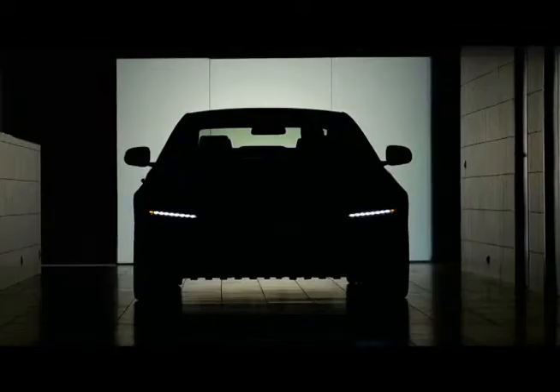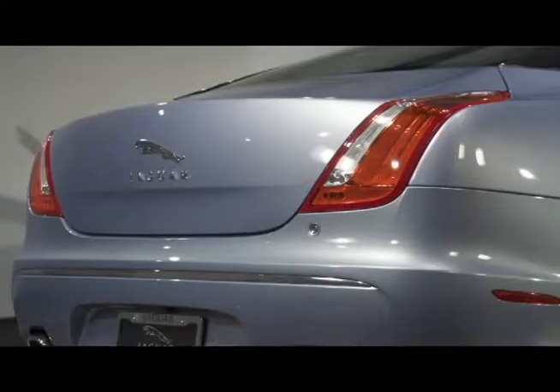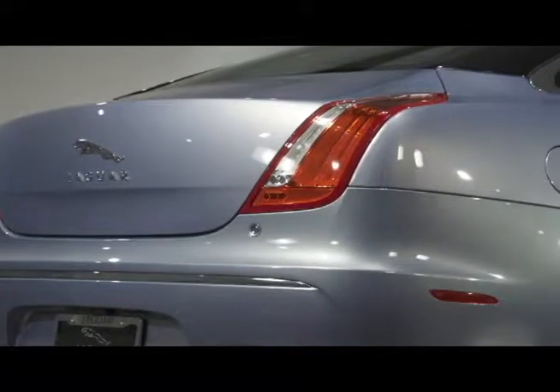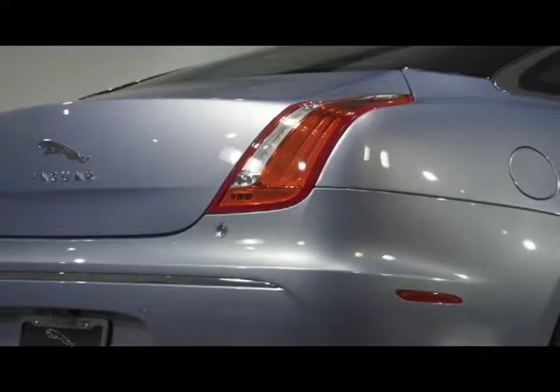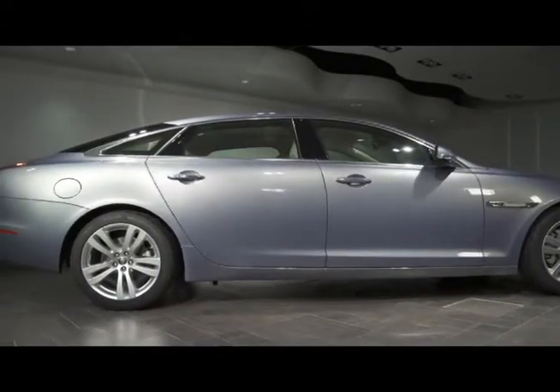The XJ's signature dramatic sweeping streamlined roof pours over the sharp, tapered rear, accented by brilliant vertical cat-scratch LED taillights and dual exhaust. The robust capabilities of the XJ are reflected in its low, wide stance and taut waistline.